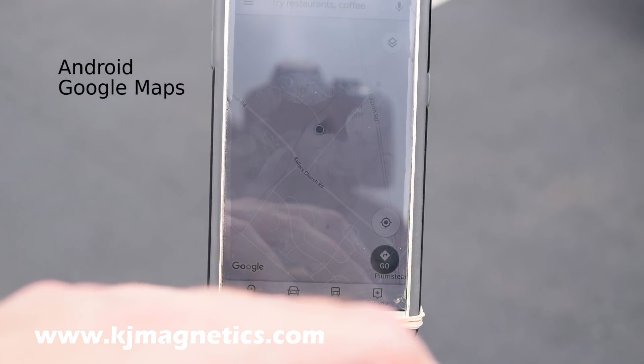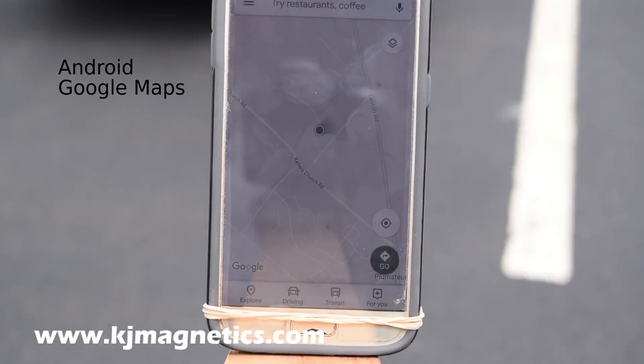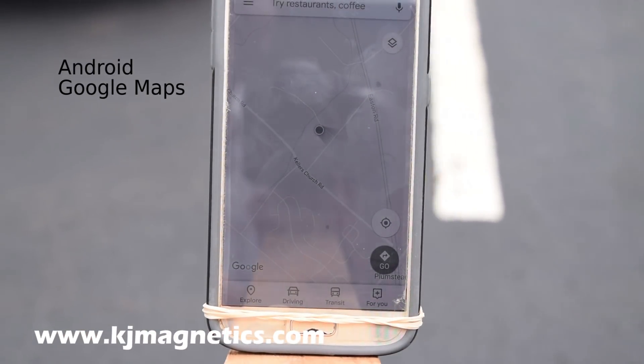Yeah, look at that — that's getting a lot better. And that's right — look, that's the road. And that's the other road. Well, that's totally on.